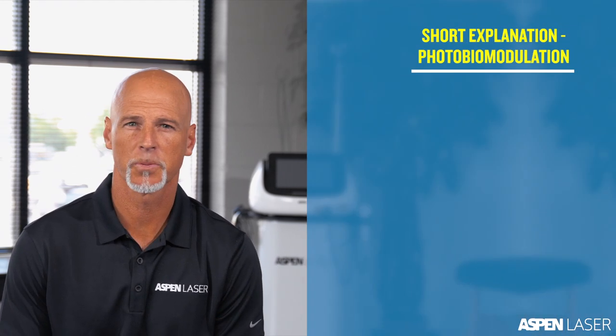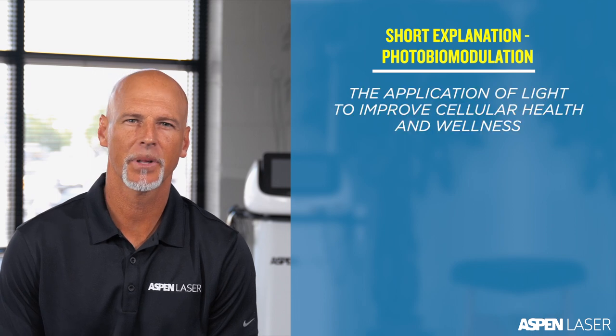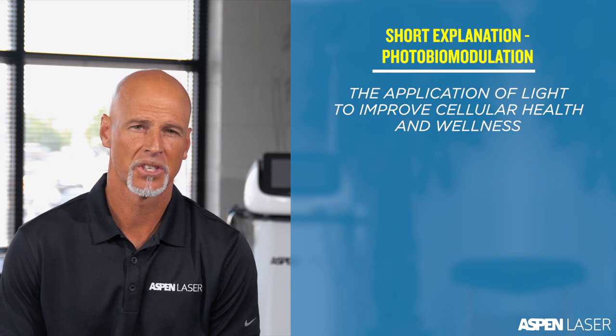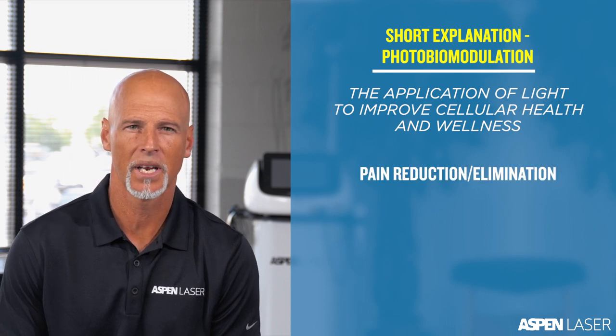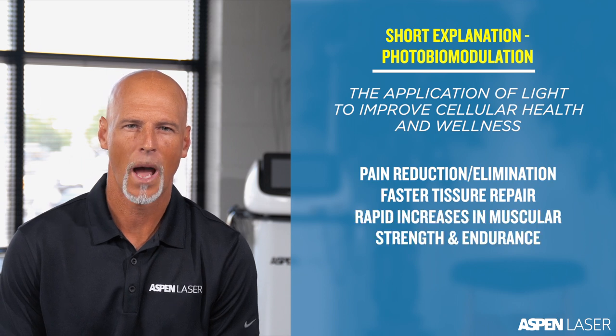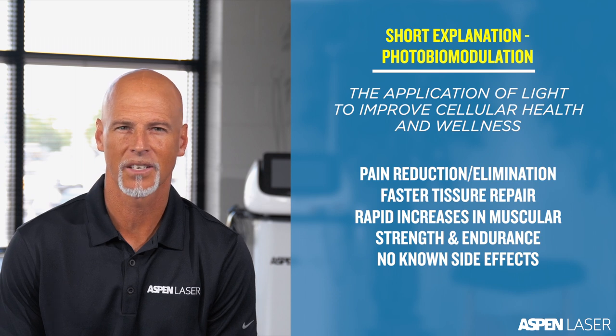Before we talk about the laser and the light bed specifically, we first need a better understanding of light therapy in general. The short explanation for photobiomodulation, or light therapy, is the application of light to improve cellular health and wellness. This can result in pain reduction or elimination, tissue repair 30-40% faster, rapid increases in muscular strength and muscular endurance, and has no known side effects.